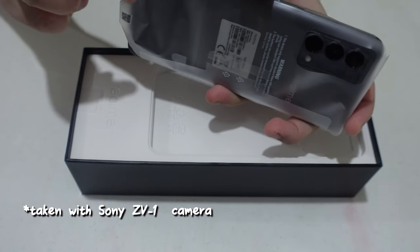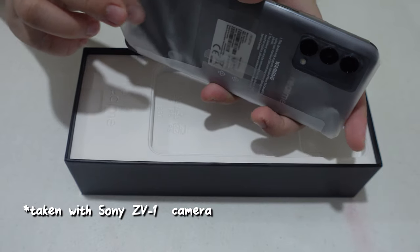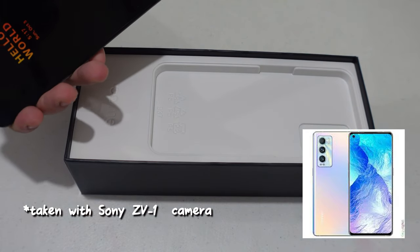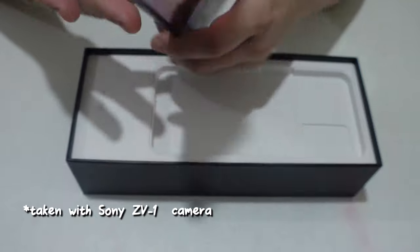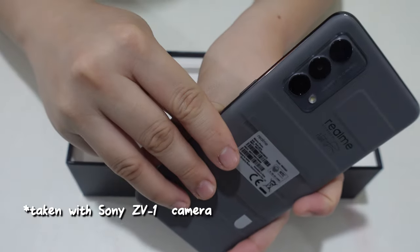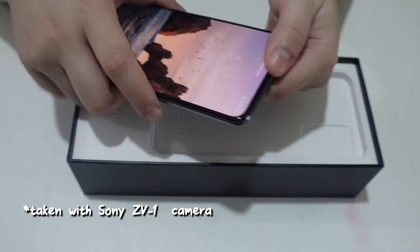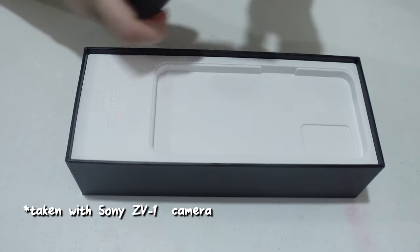The easier one to find is the Voyager Blue variant. But the more limited one has the signature of a famous Japanese designer — I think he's into fashion because of the handwriting style.